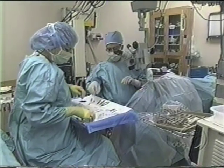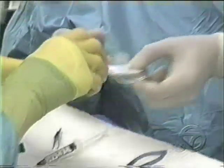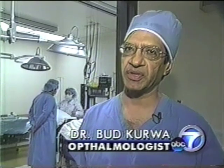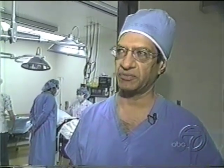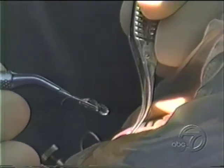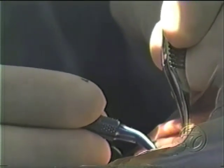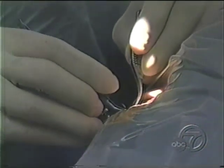Dr. Kurwa will remove his cataracts and implant a new multifocal intraocular lens. In most of the cases, we are able to get them to distance and near reading adequately enough that they don't have to depend on glasses for most of their activities, and most of them don't need it at all. Using a specially designed tip, Dr. Kurwa does the entire procedure through a 3-millimeter opening. The small incision means shorter recovery and minimal complications.